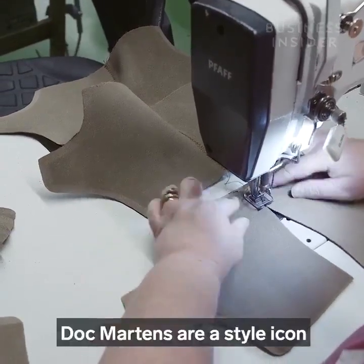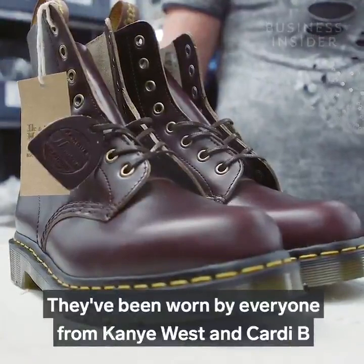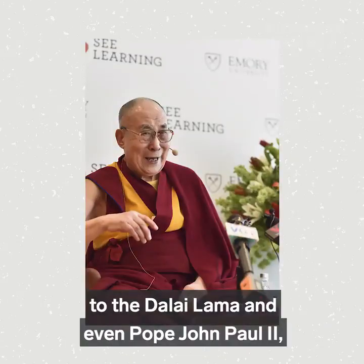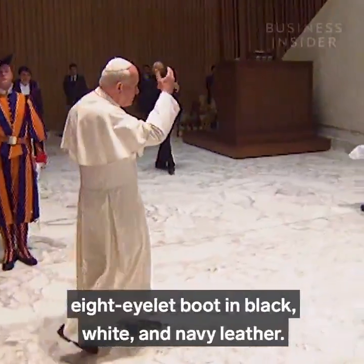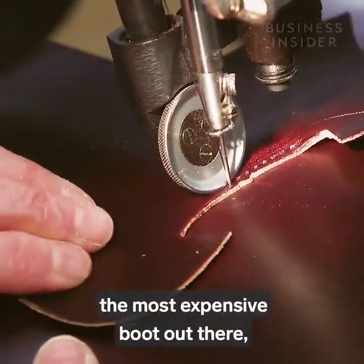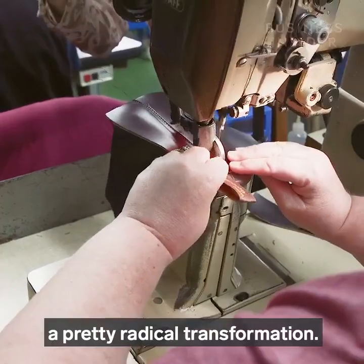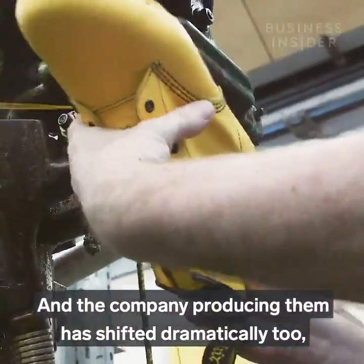Doc Martens are a style icon that has endured for over 50 years. They've been worn by everyone, from Kanye West and Cardi B to the Dalai Lama and even Pope John Paul II, when the Vatican placed an order for the famous eight-eyelet boot in black, white and navy leather. While a pair of Docs may not be the most expensive boot out there, their price and use has gone through a pretty radical transformation, and the company producing them has shifted dramatically too.